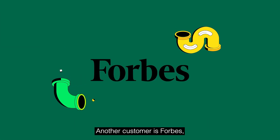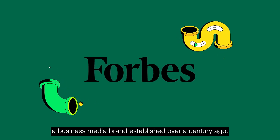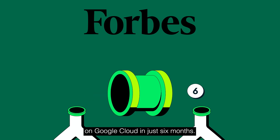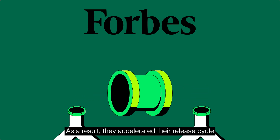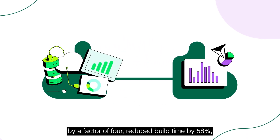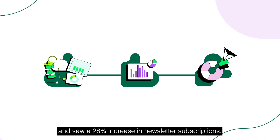Another customer is Forbes, a business media brand established over a century ago. Forbes migrated its platform to Atlas on Google Cloud in just six months. As a result, they accelerated their release cycle by a factor of four, reduced build time by 58%, and saw a 28% increase in newsletter subscriptions.